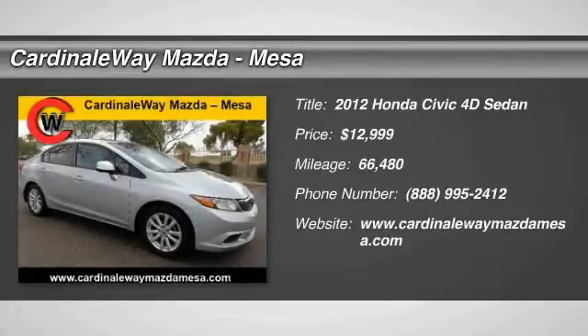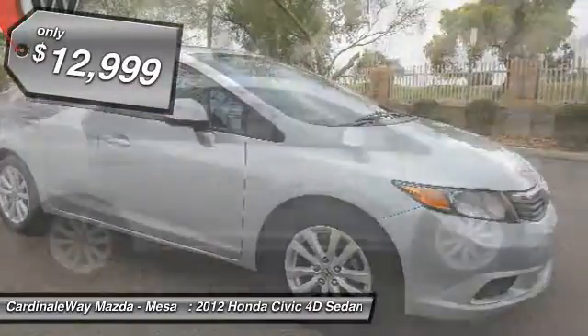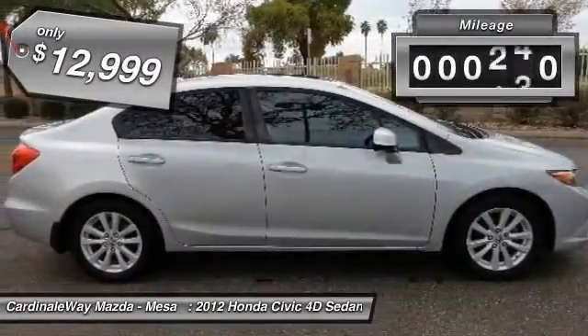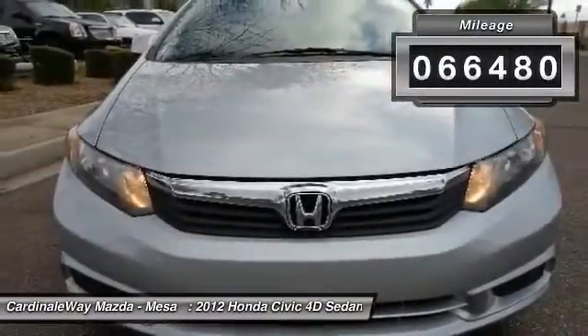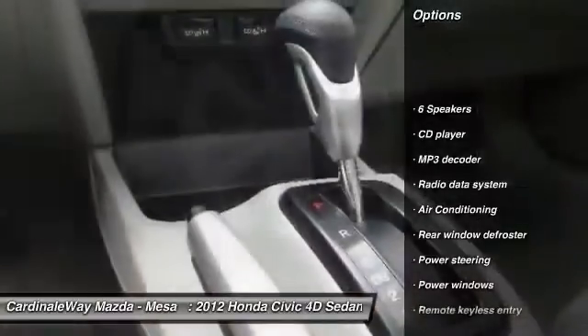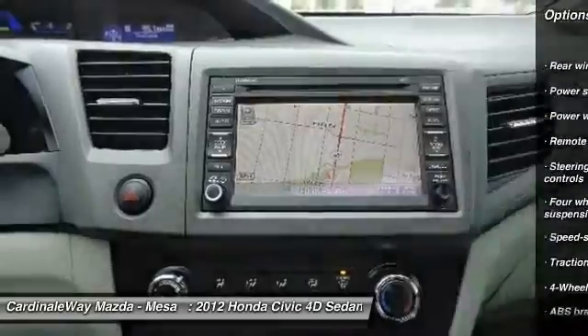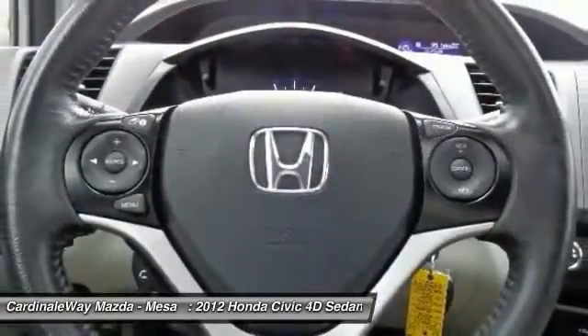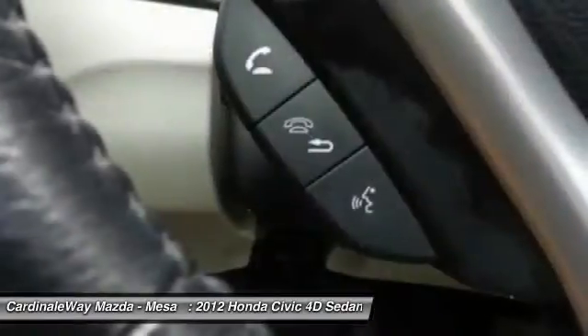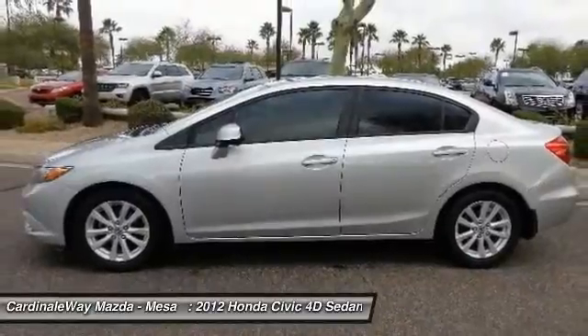2012 Honda Civic — practical, awesome gas mileage, and incredibly reliable, priced below $15,000. This vehicle has less than 70,000 miles. Great options include traction control, air conditioning, dual airbags, power steering, four-wheel disc brakes, electronic stability control, power windows, security system, CD player, and heated front seats. If you like it online, you'll love it in your driveway — take it for a spin today.